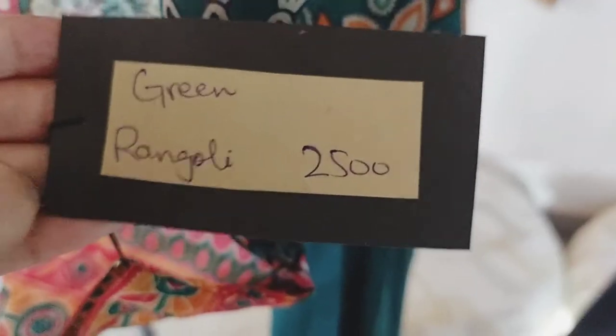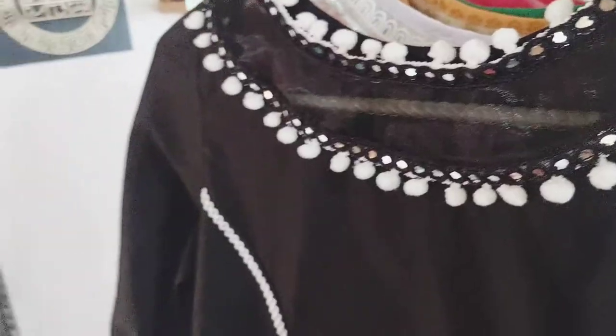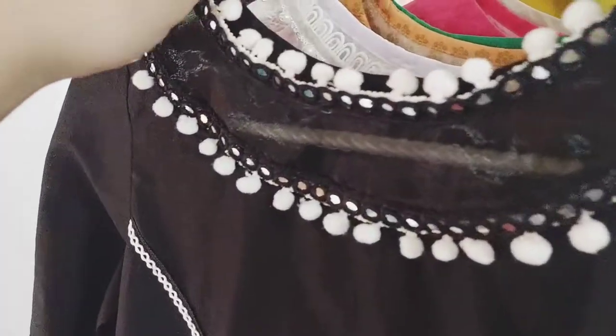This is our overall look. Now let's look at the price — this price is just Rs. 2500. You will get it for 2500. You can wear tights with this, and this is our next black dress.